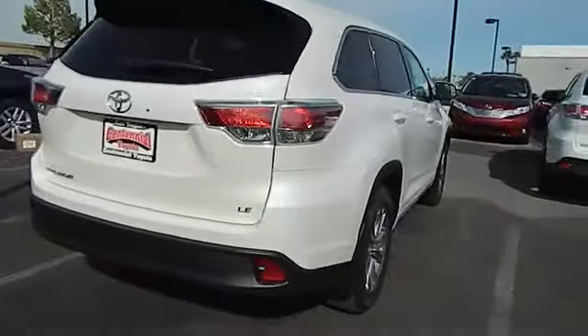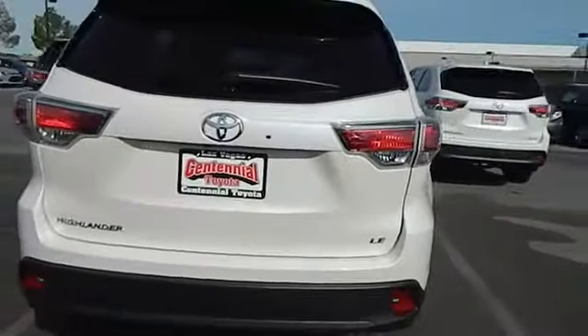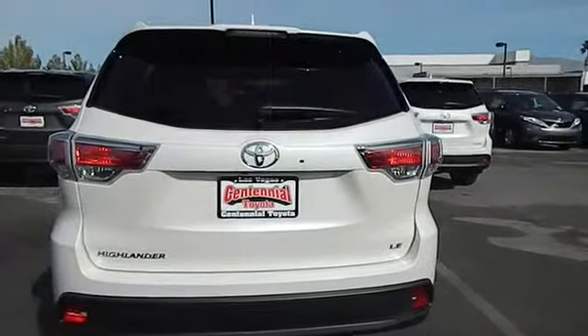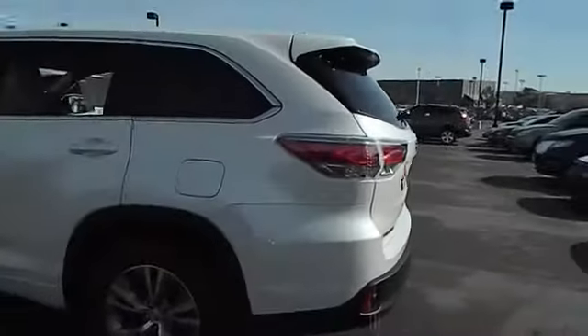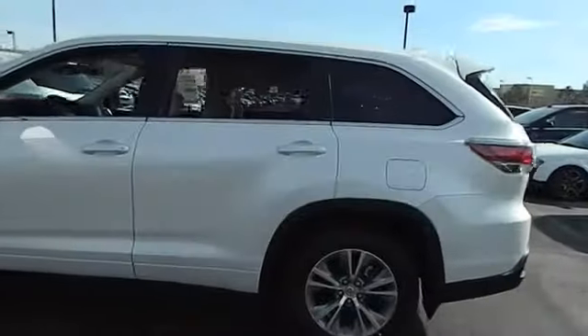A 2010 top safety pick, the Highlander is where substance meets style and is priced below $40,000. This vehicle has less than 100 miles. Here are some of this vehicle's great options.